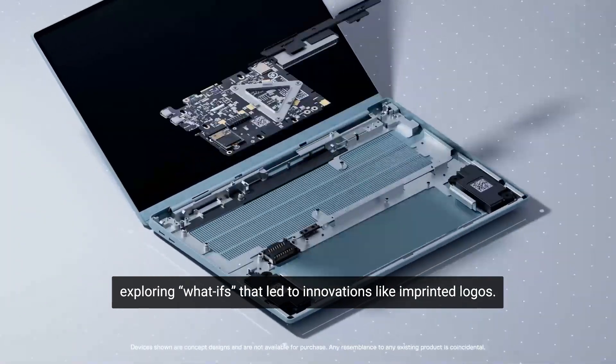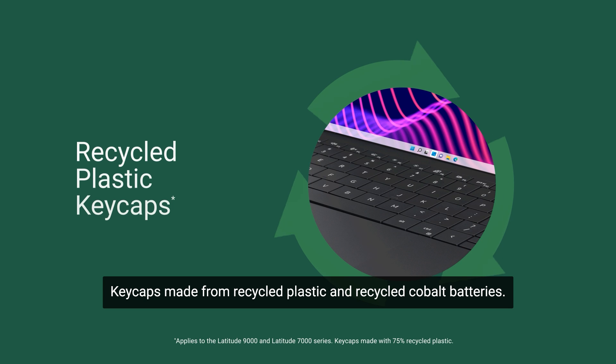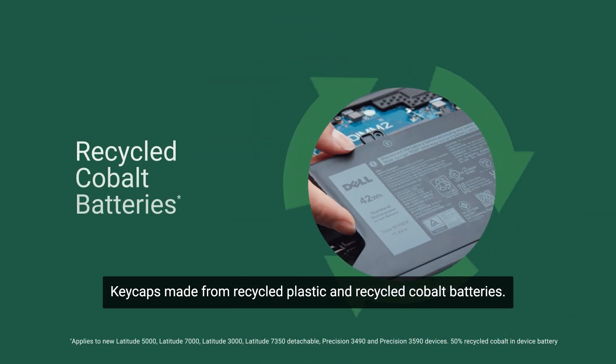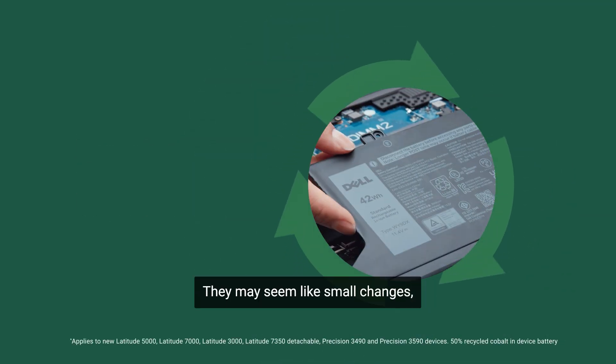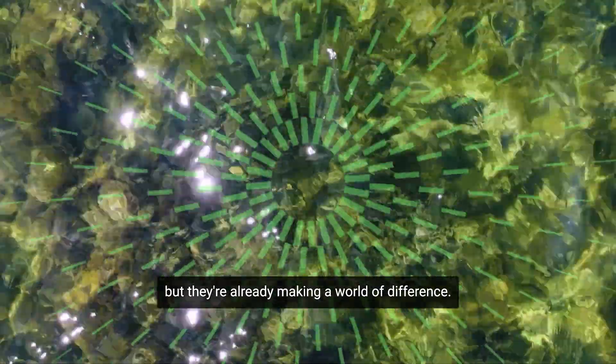Exploring what-ifs that led to innovations like imprinted logos, keycaps made from recycled plastic, and recycled cobalt batteries. They may seem like small changes, but they're already making a world of difference.